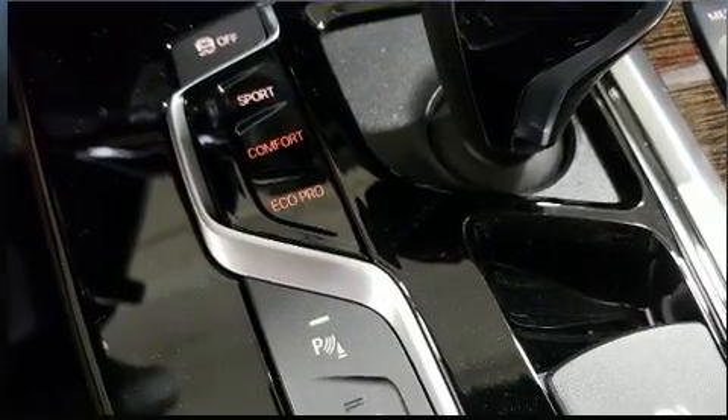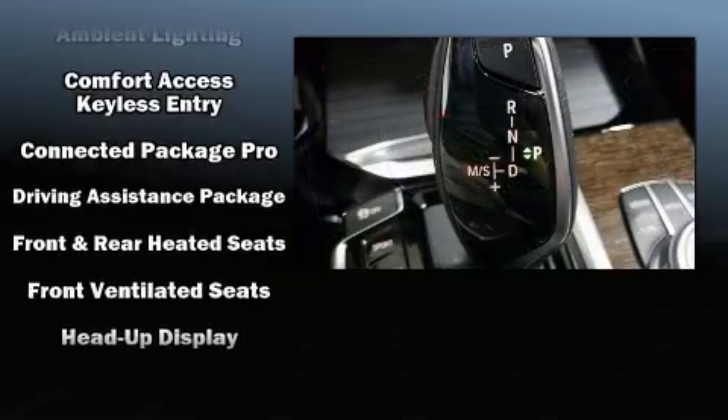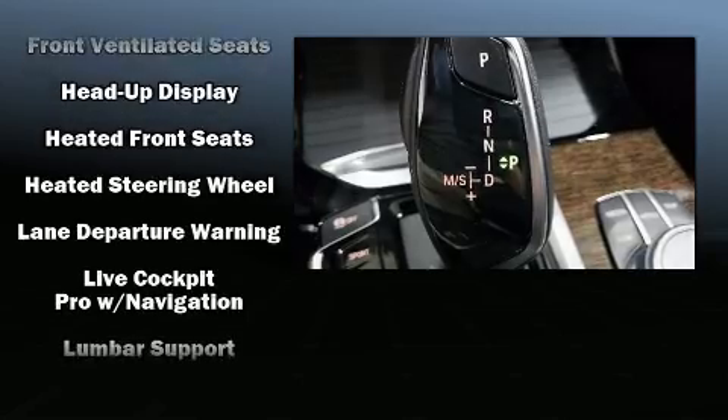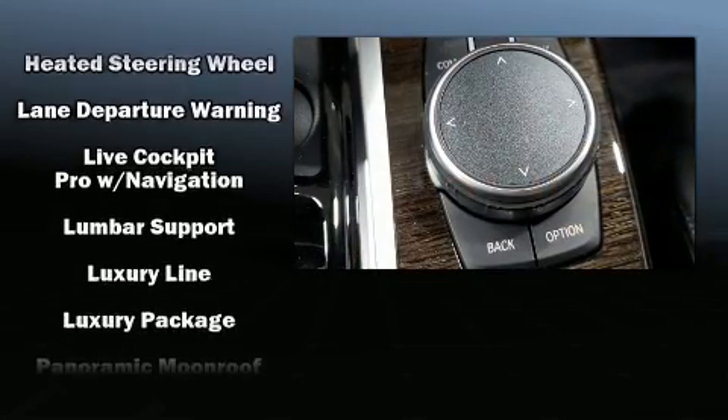Audio features include an AM-FM radio, steering wheel mounted audio controls, a 20-gigabyte hard drive, and 16 speakers, yielding a symphony-like audio experience.